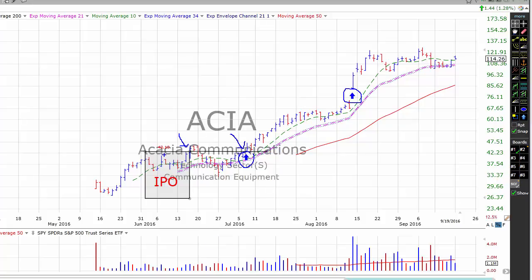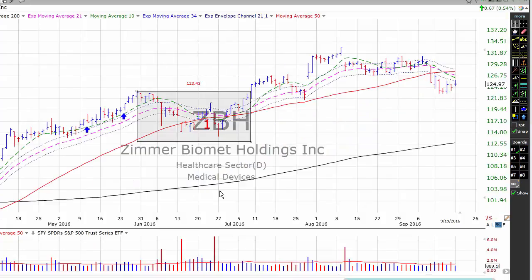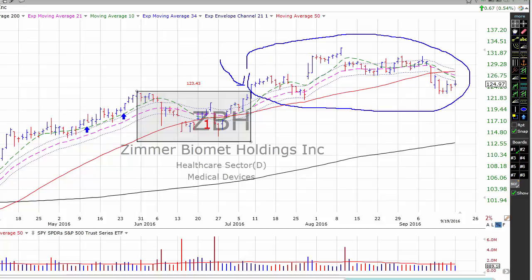We paid $40.10 for ACIA, and today it's trading at $114.26. Next, ZBH — Zimmer Biomet. We bought Zimmer when the stock put in a first-stage base and broke out. There was a potential add-on buy at $123.43, which we didn't take. The stock has been struggling in that area but hasn't triggered our stops, so we continue to hold.